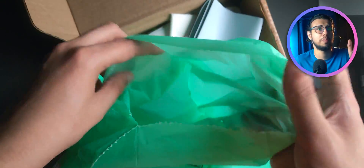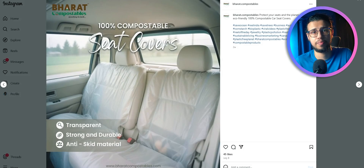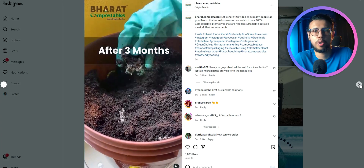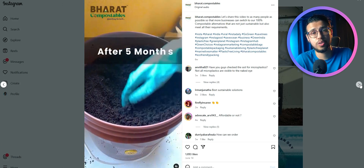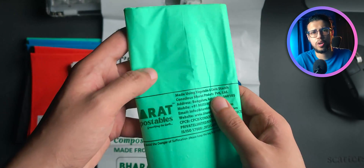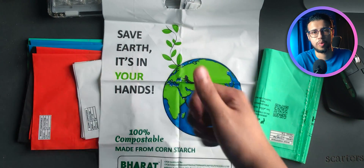So please go ahead and check out Bharat Compostables — I'll leave a link in the description. They're absolutely worth getting. If they were bad quality, I wouldn't even bother. I sincerely believe these are more than ready for mass market adoption. If you have experienced these, let me know your thoughts or concerns — let's discuss in the comments.